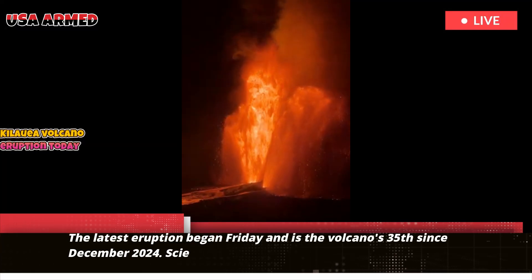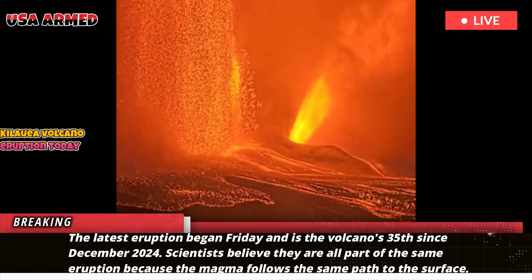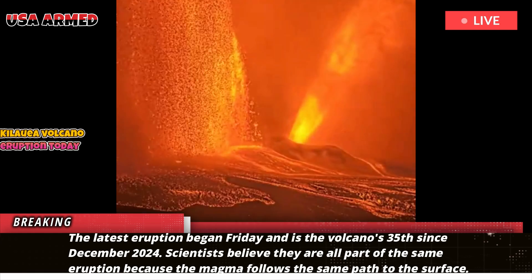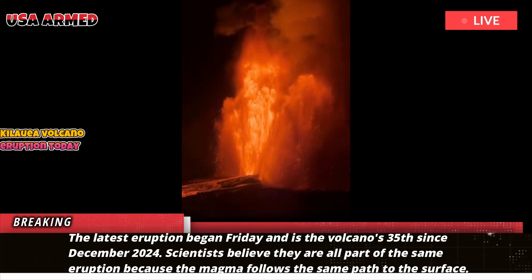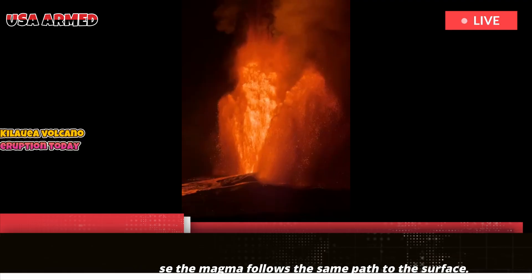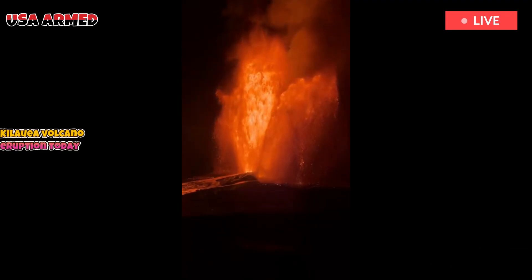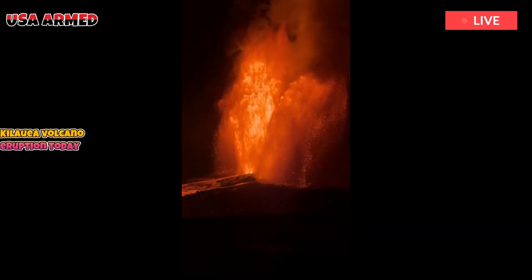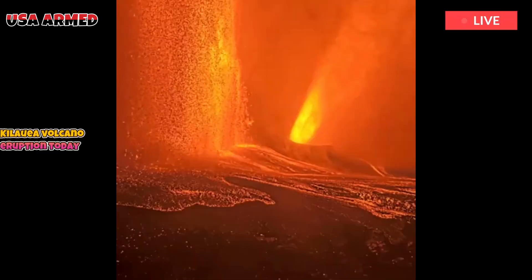The latest eruption began Friday and is the volcano's 35th since December 2024. Scientists believe they are all part of the same eruption because the magma follows the same path to the surface. Fountains from the southern vent in Kilauea's summit crater rose nearly 500 meters into the air, taller than the Empire State Building in New York.